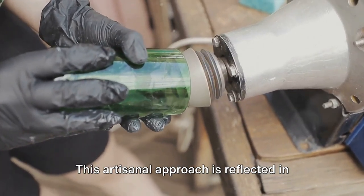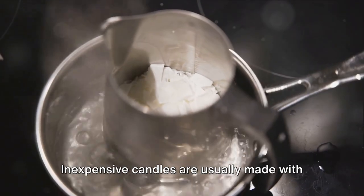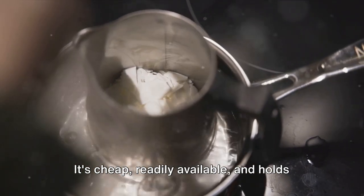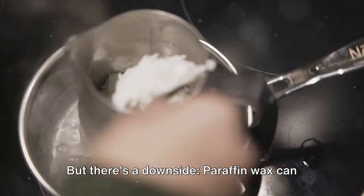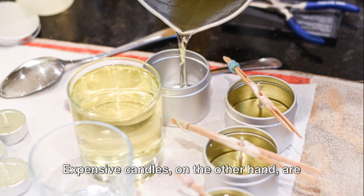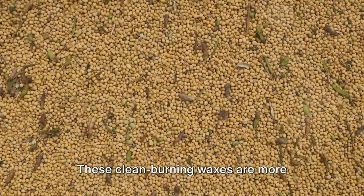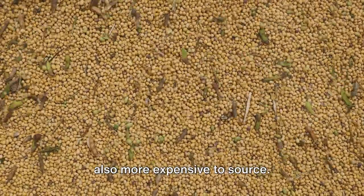This artisanal approach is reflected in the price tag. Inexpensive candles are usually made with paraffin wax, a petroleum byproduct. It's cheap, readily available, and holds color and fragrance well. But there's a downside — paraffin wax can release potentially harmful chemicals when burned. Expensive candles, on the other hand, are often made with natural waxes like soy, beeswax, or coconut. These clean-burning waxes are more eco-friendly and non-toxic, but they are also more expensive to source.